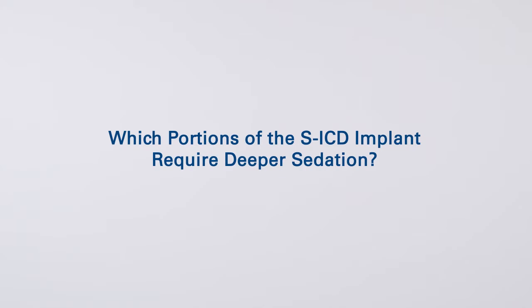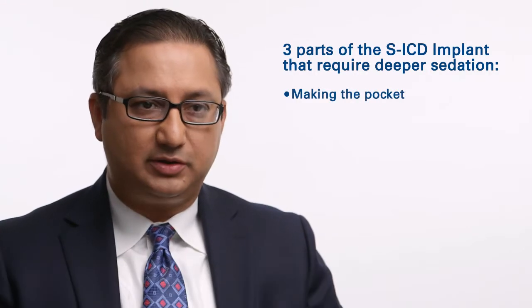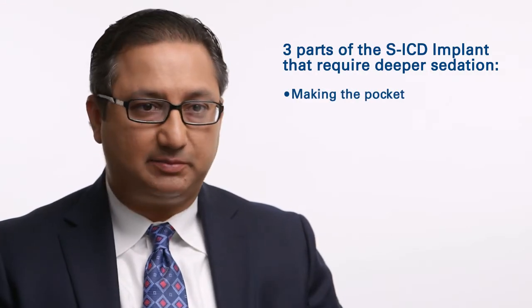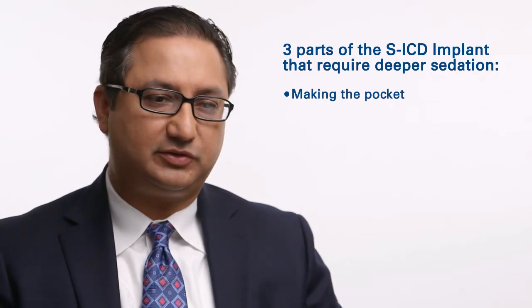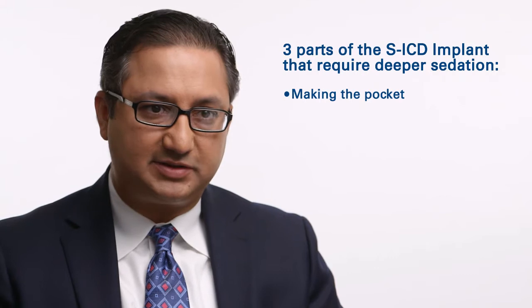There are three parts of the procedure that I utilize deeper sedation for. When we are making the pocket initially, we use deeper sedation there because sometimes the dissection can be painful, particularly if the patient has a large body habitus and we have to do a lot of dissection.